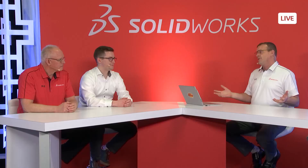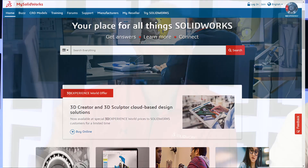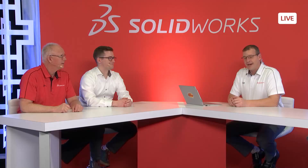For folks at home who want to try Model Mania, go to MySolidWorks.com and search for Model Mania. Filter by blogs and look for the '20 Years of Model Mania' post. That blog has links to PDFs of all Phase 1 and Phase 2 drawings from past years, plus solution videos.